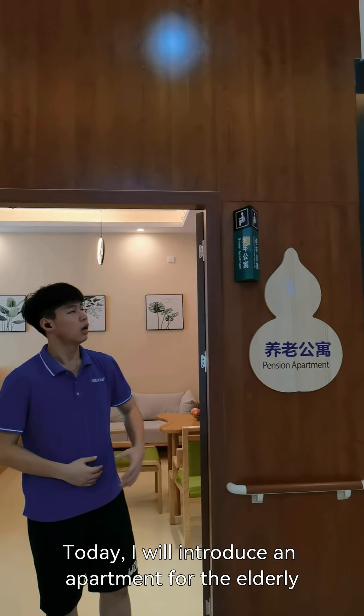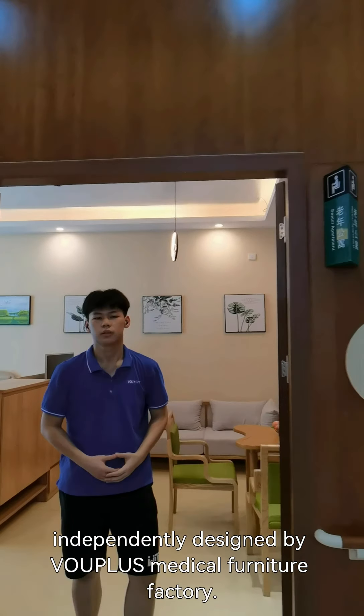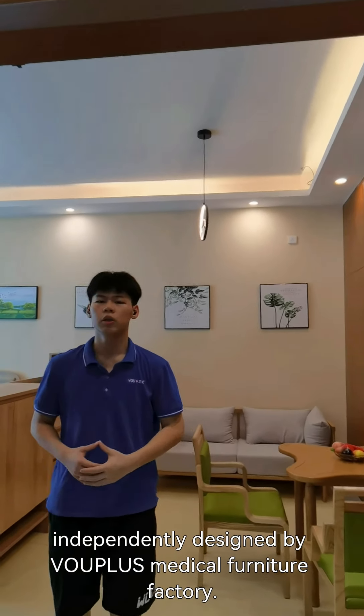Hello, I'm Adrian. Today, I will introduce an apartment for the elderly independently designed by VU Plus Medical Furniture Factory.